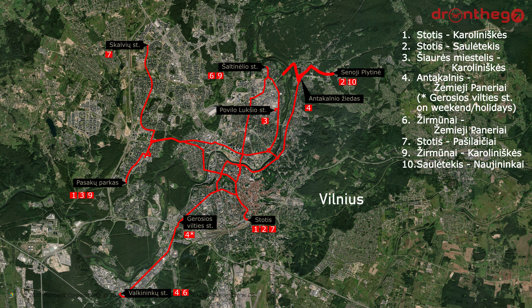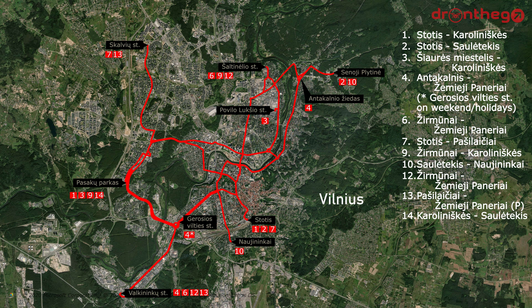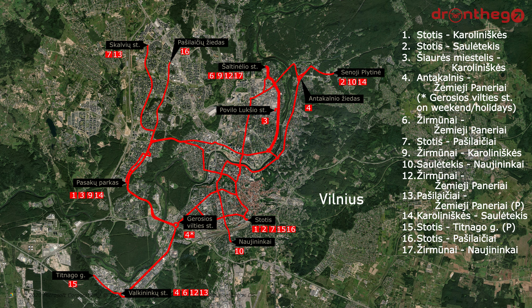Line 10, Salininkai to Naujininkai via Kalvarijų gatvė. Line 12, Jeruzalė to Žemieji Paneriai via Žaliasis Tiltas. Line 13, Balsiai to Žemieji Paneriai. Line 14, Karolinėškės to Salininkai via Naujamiestis and Žaliasis Tiltas. Line 15, Stotės to Naugarduko gatvė. Line 16, Stotės to Balsiai via Lazdynai. Line 17, Jeruzalė to Naujininkai.